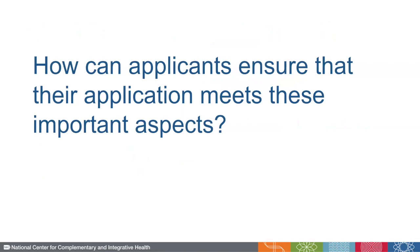So, as I mentioned, applications must be complete, compliant, and responsive in order to proceed to the first level of peer review. If your application does not meet one or more of these aspects, it could be withdrawn without review, which is an outcome you don't want after all your hard work preparing your application. So let's go over how applicants can ensure their application meets all of these important aspects.